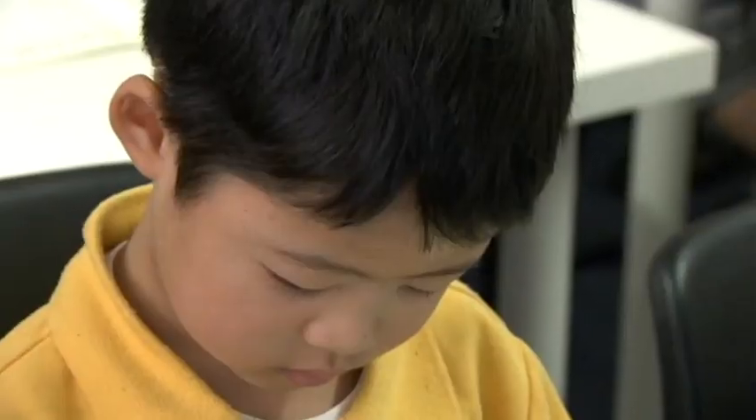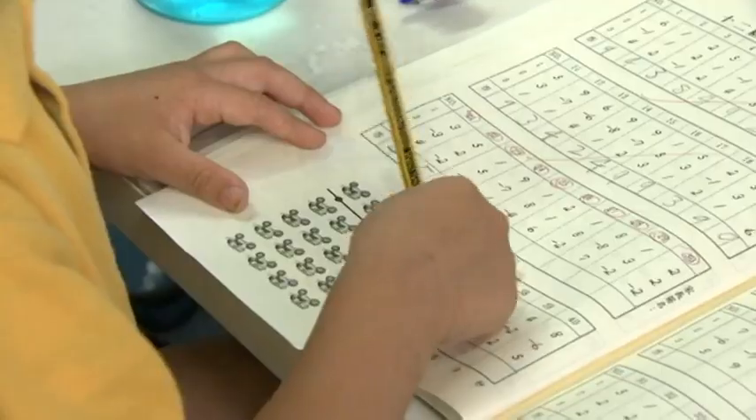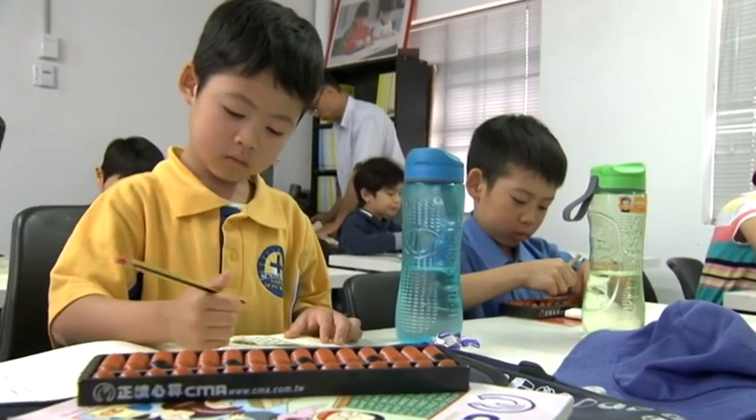Children as young as six learn to solve equations by moving the beads across a wooden frame. They then progress to what's known as mental abacus, where they are able to do the calculations in their mind.